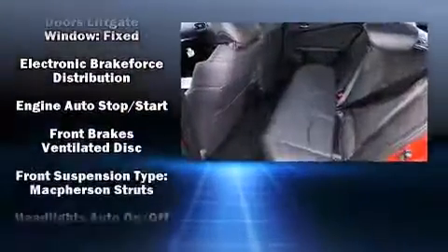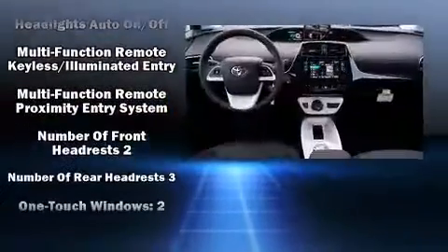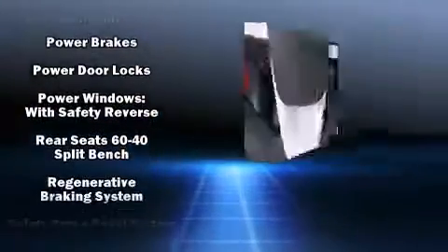Additional safety features include front-side impact airbags, traction control, brake assist, anti-whiplash front head restraint, ignition disabling, and four-wheel disc brakes with ABS.